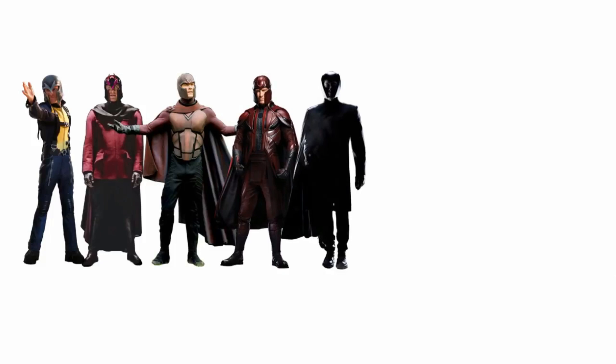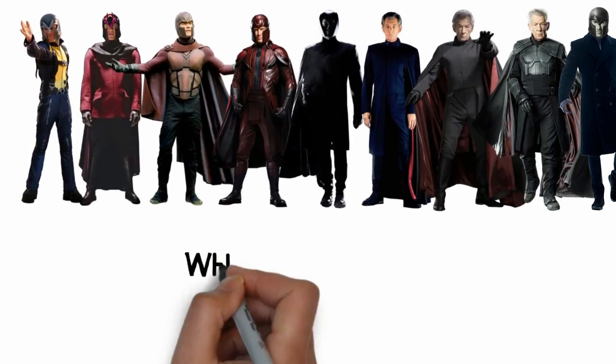We've reached the end of the video. We're lining up all the different Magnetos side by side so you can see them and comment on which one is your favourite. Thank you for watching and goodbye!